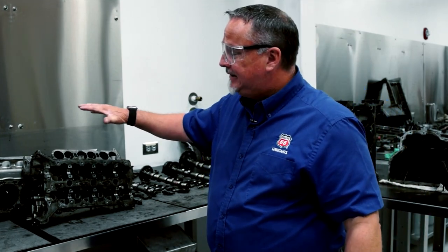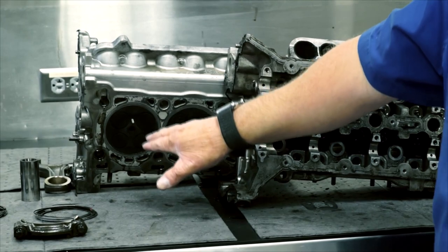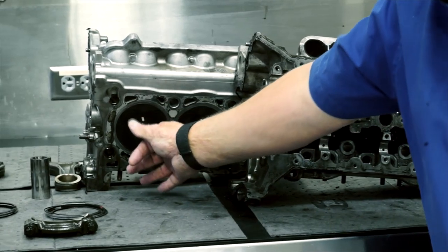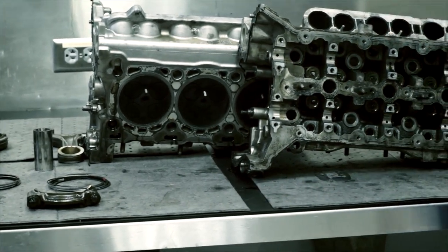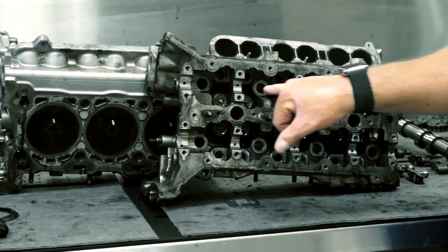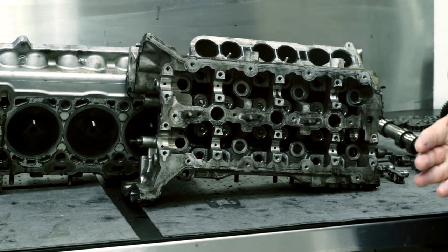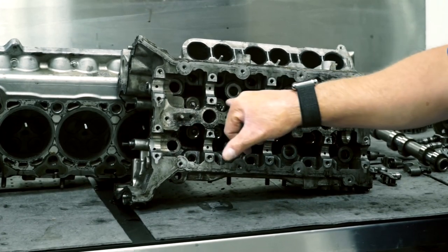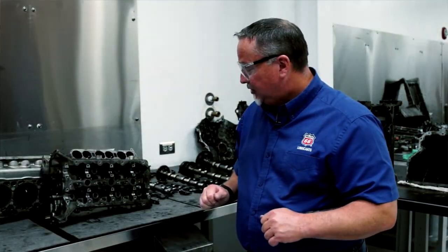Starting at the heads — this is not strictly oil-related, but it gives an idea of carbon buildup over 270,000 miles. Very little. If you rub the valve, it's more of a soot than a carbon, so it wipes off easily. On the other head, we can see the valves. We didn't disassemble these, but we focused on the valve ends, where you'll see the majority of wear. And there's very little wear on the ends of the valves where they make contact with the rocker arm. Looks really, really good.